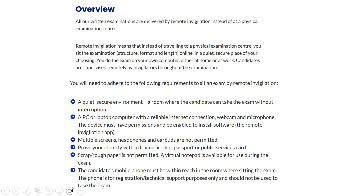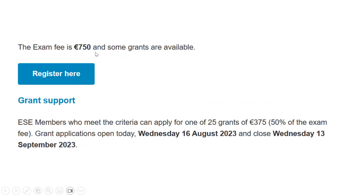Multiple screens, headphones, and earbuds are not permitted. You must prove your identity with a driving license, passport, or public service card — a passport is recommended. Scrap or rough paper is not permitted; a virtual notepad will be available during the exam. Your mobile phone must be within reach for registration and technical support only — the exam must be taken on a PC or laptop. The exam fee is 750 euros, with grants available for eligible European Society members.